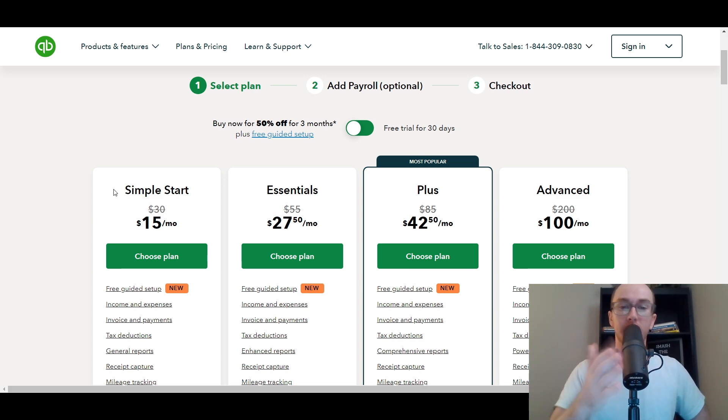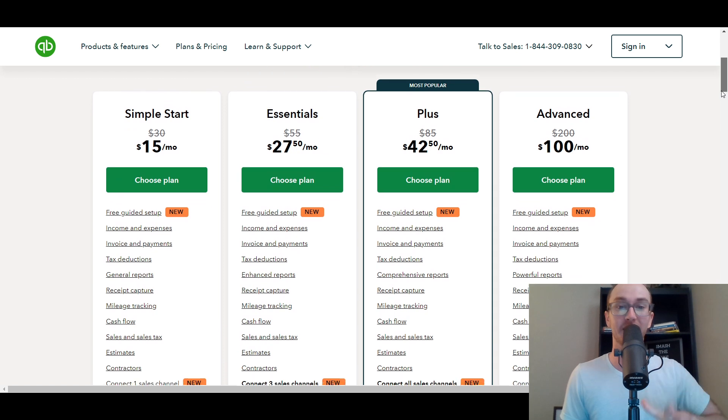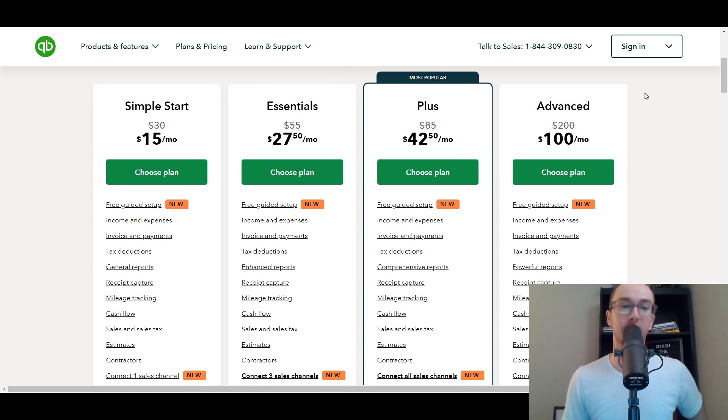All of this pricing is subject to change. Whenever you're watching this video, this is the accurate pricing as of the time of making this video. This pricing may look a little bit different when you're looking at it, but as far as what the different plans and breakdowns detail, it should be pretty consistent.